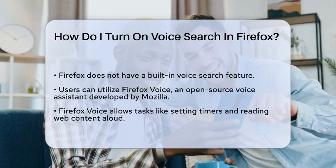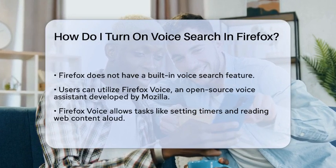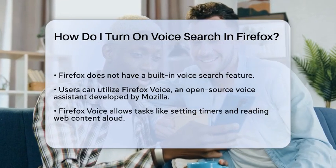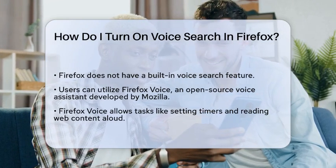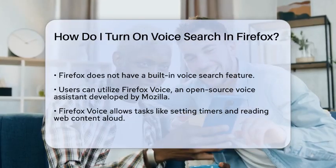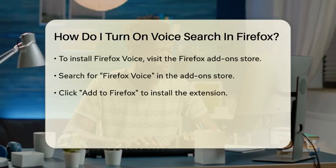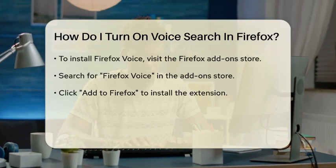However, there are a few ways you can achieve similar functionality. One option is to use the Firefox Voice Assistant, which is an open-source, browser-based voice assistant developed by Mozilla. Firefox Voice allows you to perform various tasks using your voice, such as setting timers, navigating the web, and reading webpage content aloud.